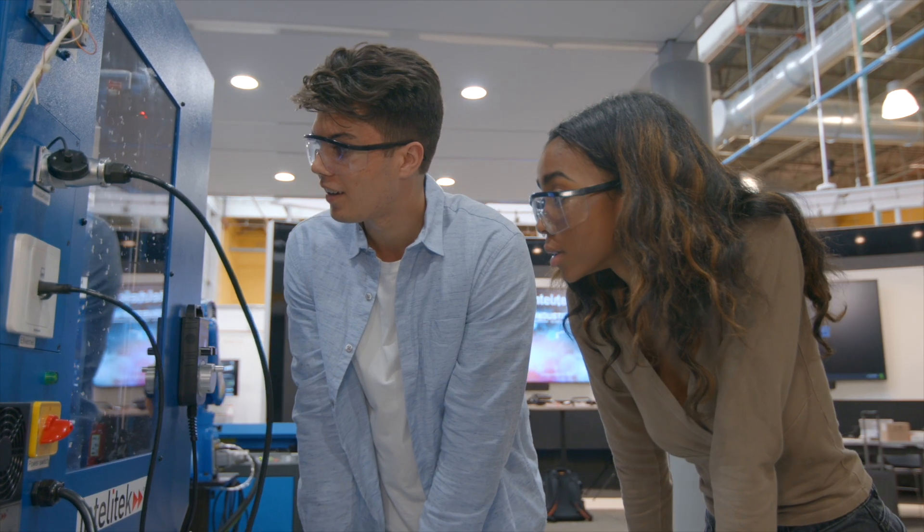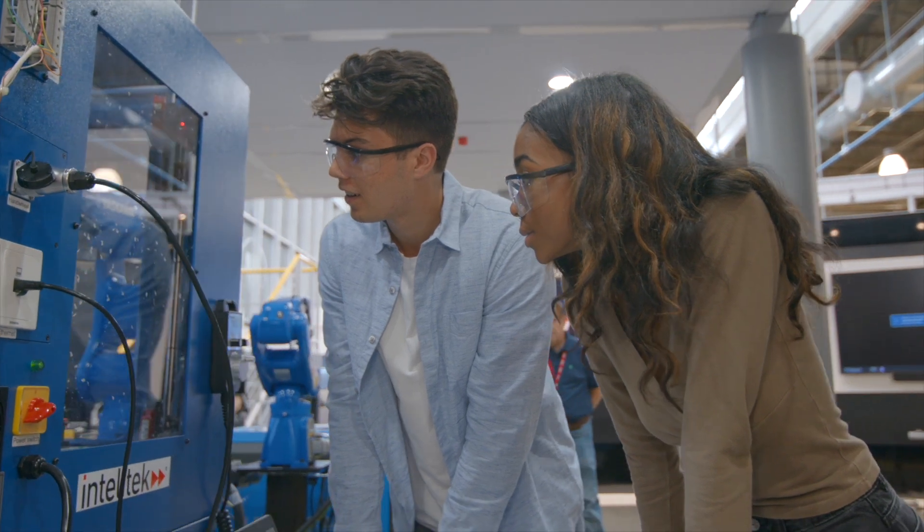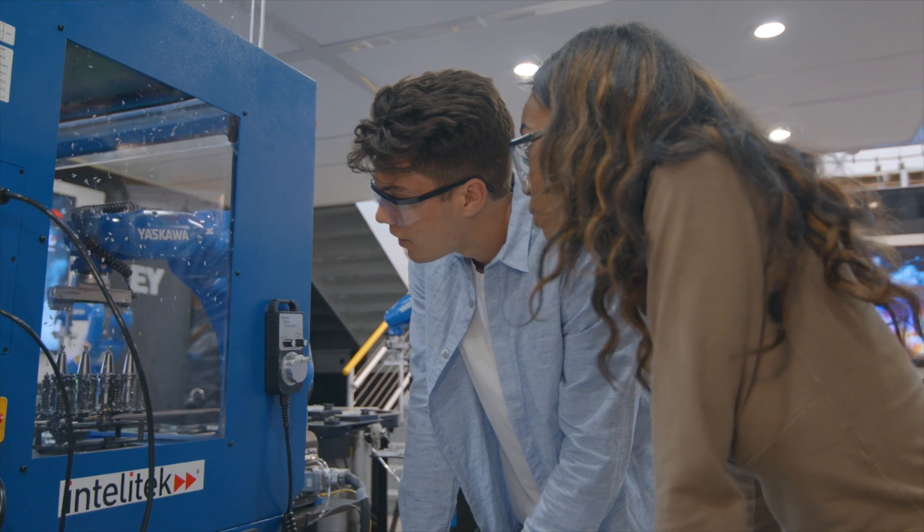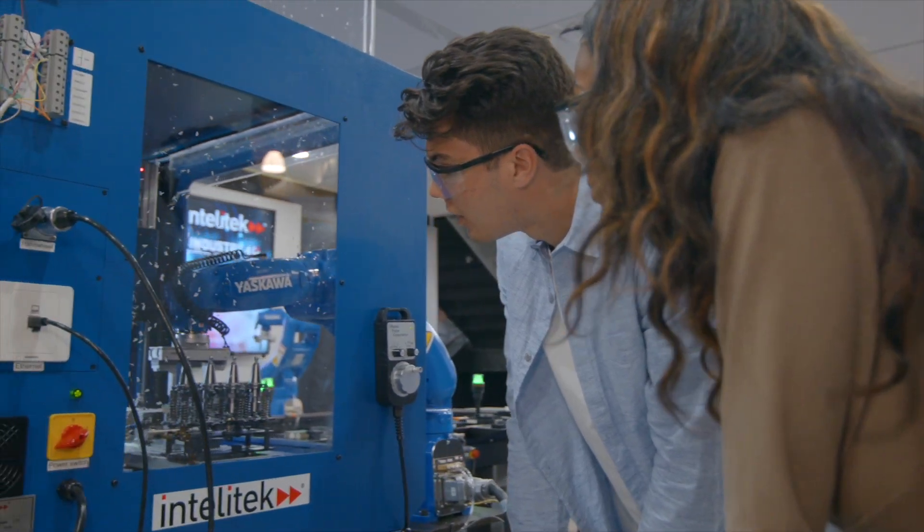The Smart Sim 4.0 cell puts students in an automated factory lab to study the installation, operation, maintenance, and optimization of an automated production process. IntelliTech provides advanced curriculum for manufacturing Industry 4.0, as well as labs and projects for students to learn what they need to know for manufacturing jobs in industry.